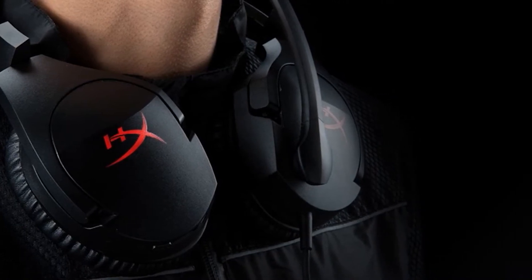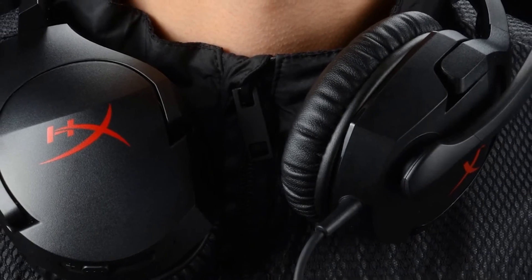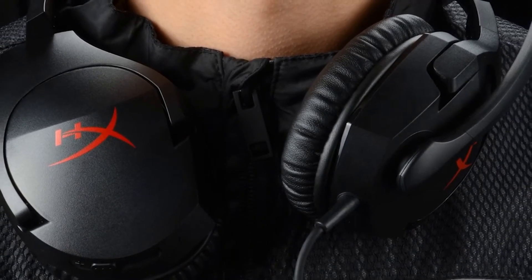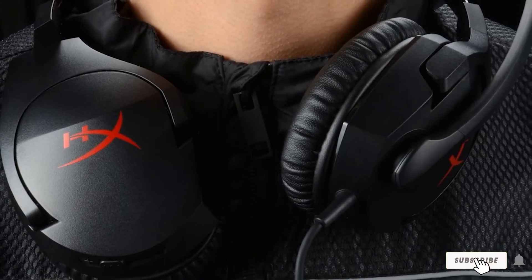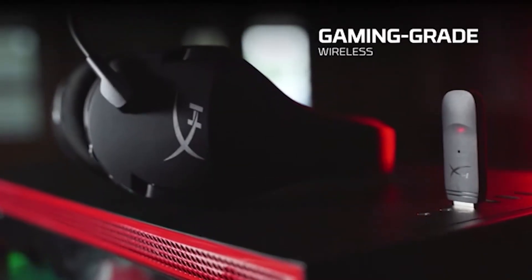For those added features, you'll need to look into the rest of HyperX's Cloud series. Finally, this headset is a bit large on some heads and with minimal padding on the top of the frame, you might find yourself feeling the effects after a long gaming session.